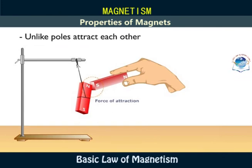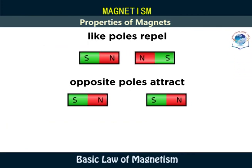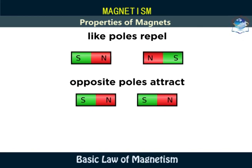This is the basic law of magnetism: like poles repel one another, and unlike poles attract each other.